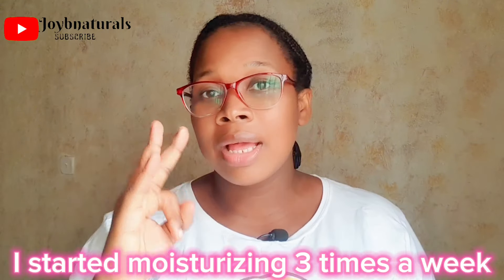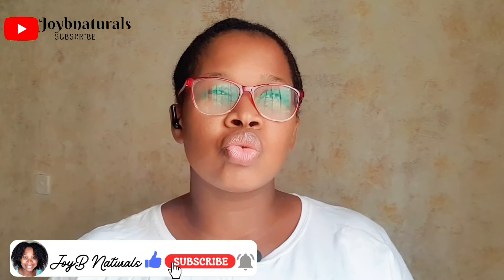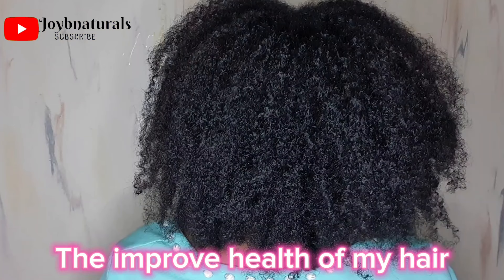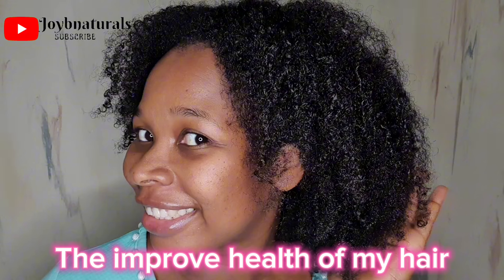Number three: I started moisturizing my hair three times a week. If your hair already feels moisturized, you may not need to, but before this I wasn't consistent with moisturizing. I decided to be really disciplined about re-moisturizing my hair, and honestly, the results after those three months speak for themselves.